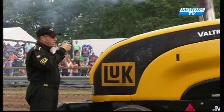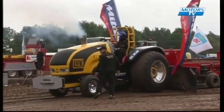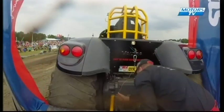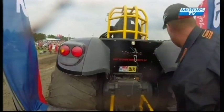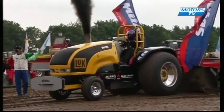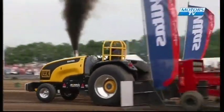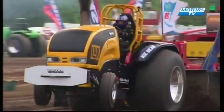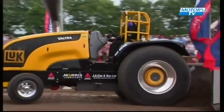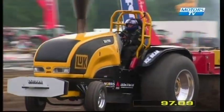Next tractor to the line is the first of the Bear Essentials team from England — Mike Simmons driving Ice Bear, a Valtra-based machine. Fairly consistent running this season. Going down the right-hand side of the track — fairly strong, but not quite enough for the full pull today. 97 metres and 9 centimetres for Ice Bear.